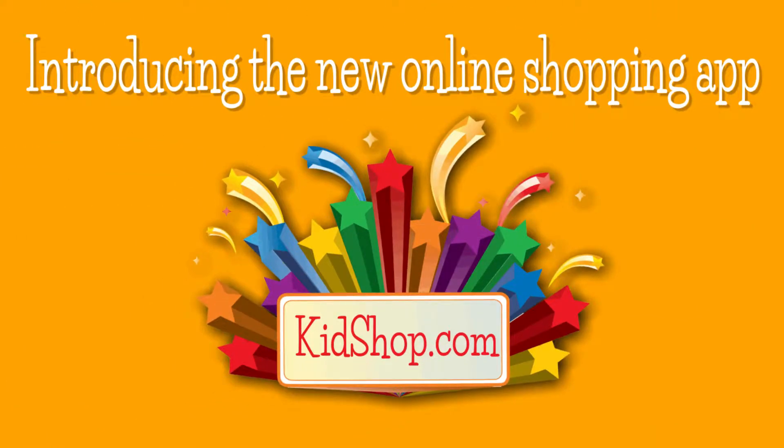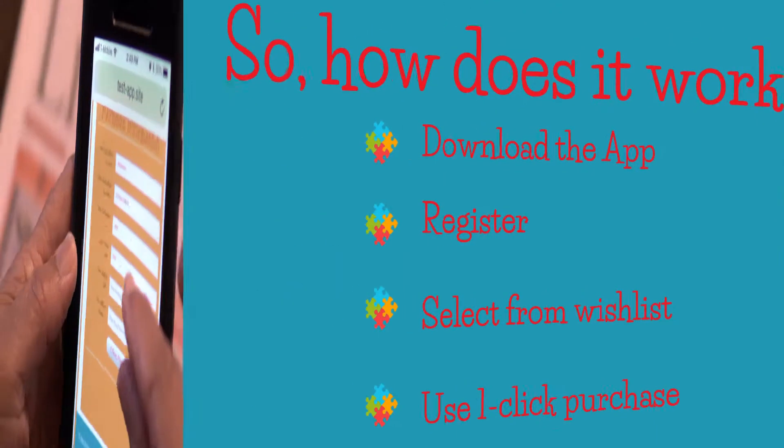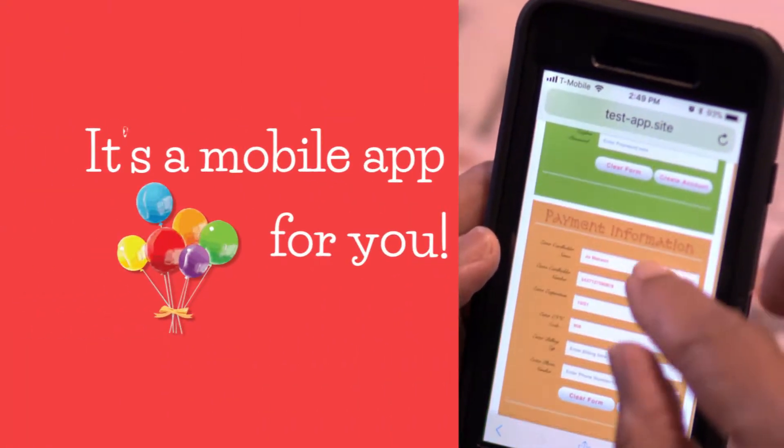Introducing the new online shopping app, KidsShop.com. So how does it work? Download the app, register, select from wish list, use one click purchase.